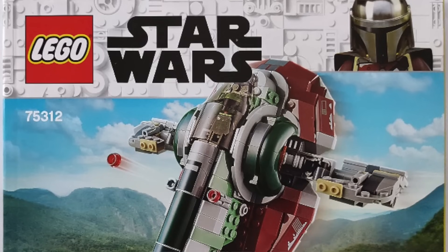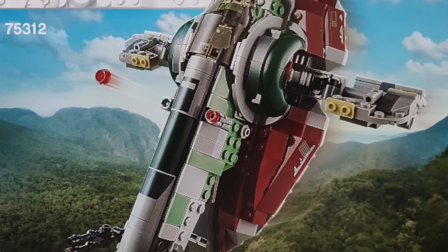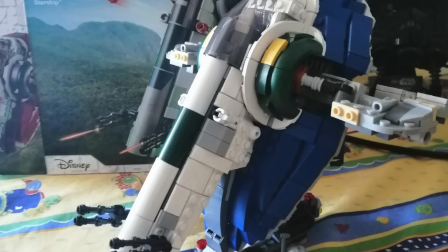Next, 75312 the smaller-scale Boba Fett's Starship. Not really for me personally, but it's a nice thing to have on the market. At this point I'd hope we get the Boba Fett one out of here and get a Jango Fett one on the shelf next.